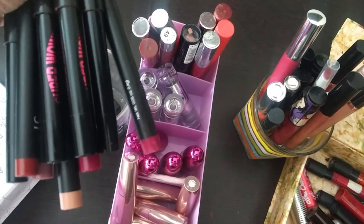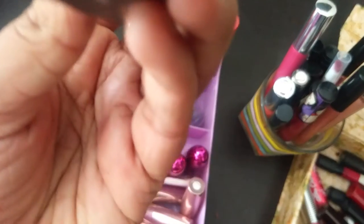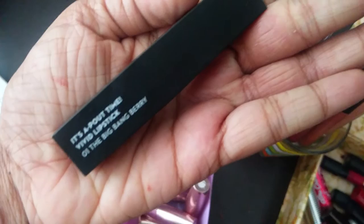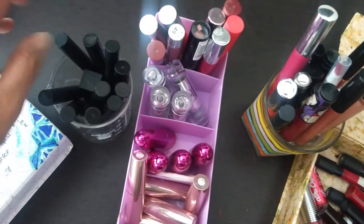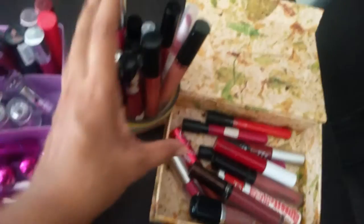I also have some random lip crayons from ELF, the Super Wolf collection from I Heart Makeup, and one Sugar lipstick — I don't know the shade name. I probably grouped all these together because they were all in black packaging. No real logic there.